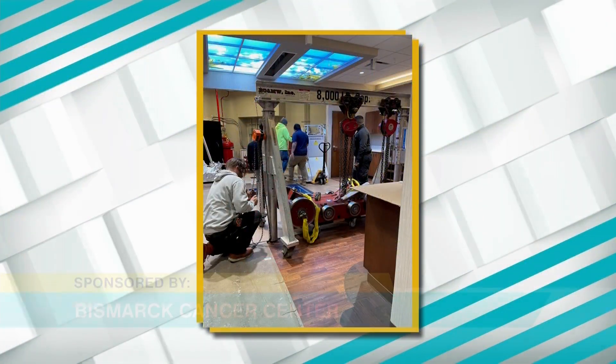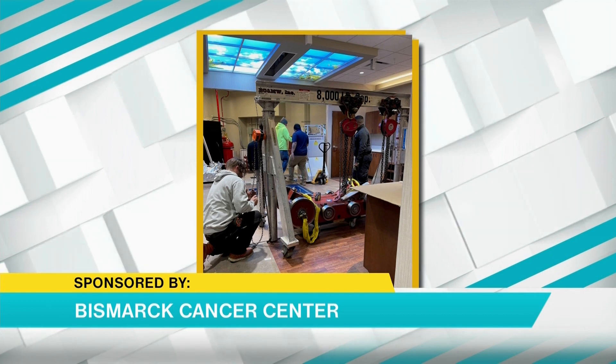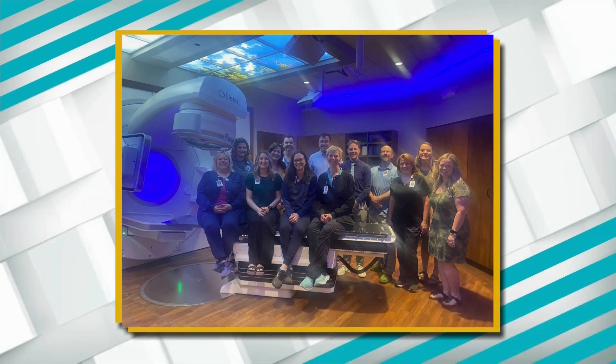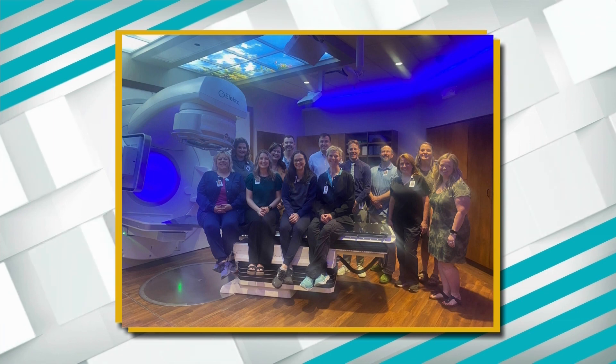We showed our viewers a picture of a great machine you guys have now. Can you tell us about it? We got our third Versa HD — it's an Elekta treatment machine, so Elekta is our vendor. It is state-of-the-art and we're very excited. It matches our other two machines installed during our expansion and provides state-of-the-art treatment. This new machine allows us a couple of energies that deliver treatments very fast, and with our special procedures, time is of the essence — we don't want patients moving, so that delivery speed really helps us stay accurate.